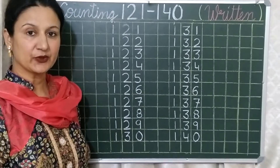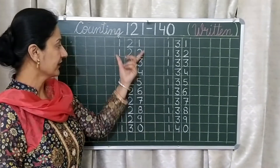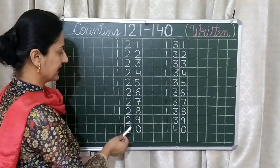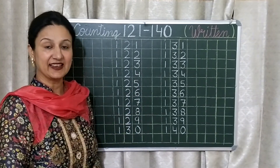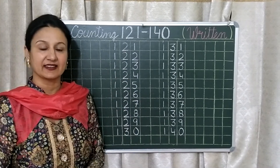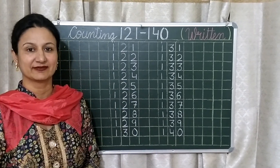So students, take care of the formation part. 139 should not look like 149, 179, 159, 189, or 169.